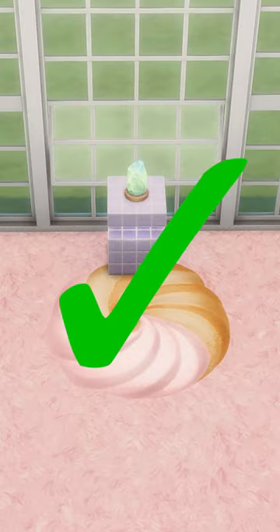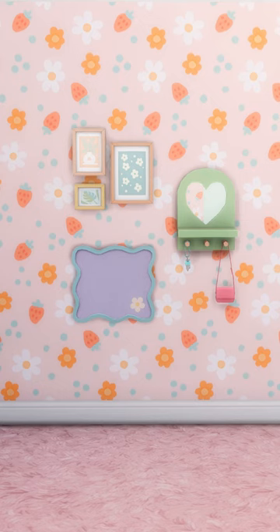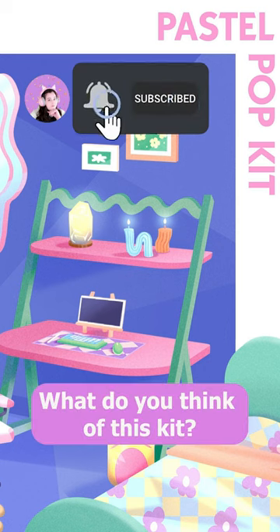I just can't say no to a cookie rug. I love all of these three pieces of wall clutter. Let me know what you think of the pastel pop kit.